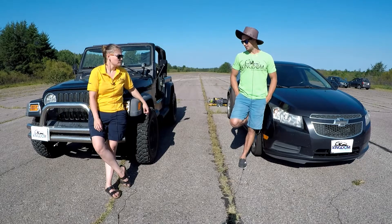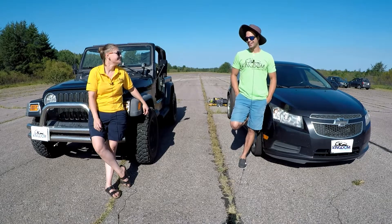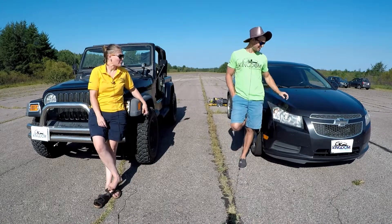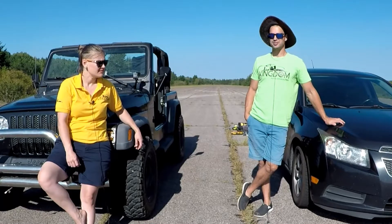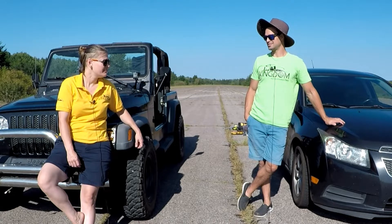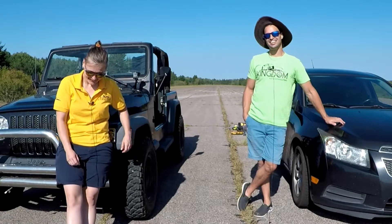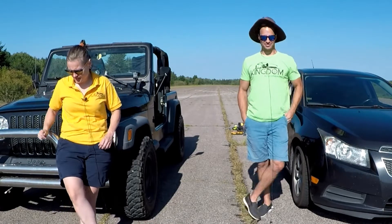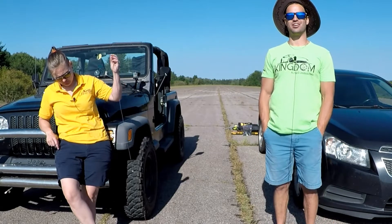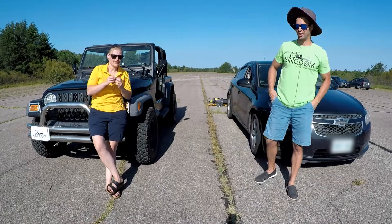I definitely think the Cruze is going to take it today — I'm down on wins and I need to take a couple. I'm going to go with the Jeep because I'm driving it. How about you guys? Let us know in the comments — like and subscribe, we really enjoy hearing from you!